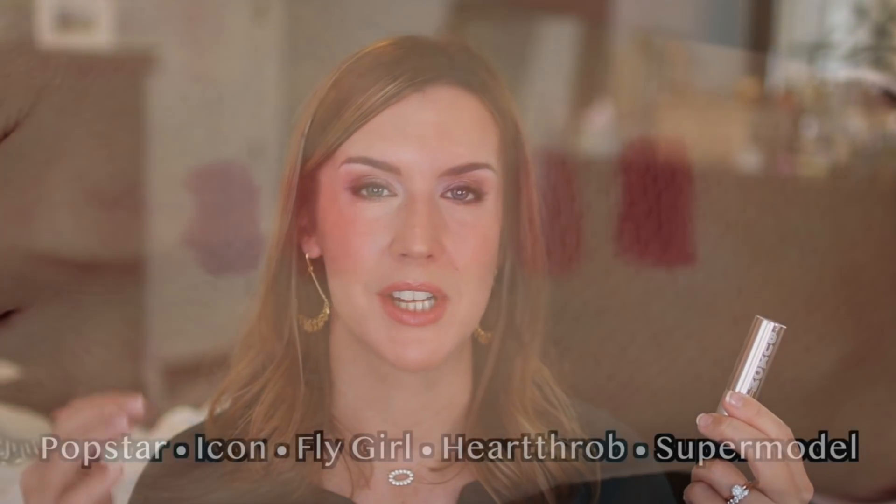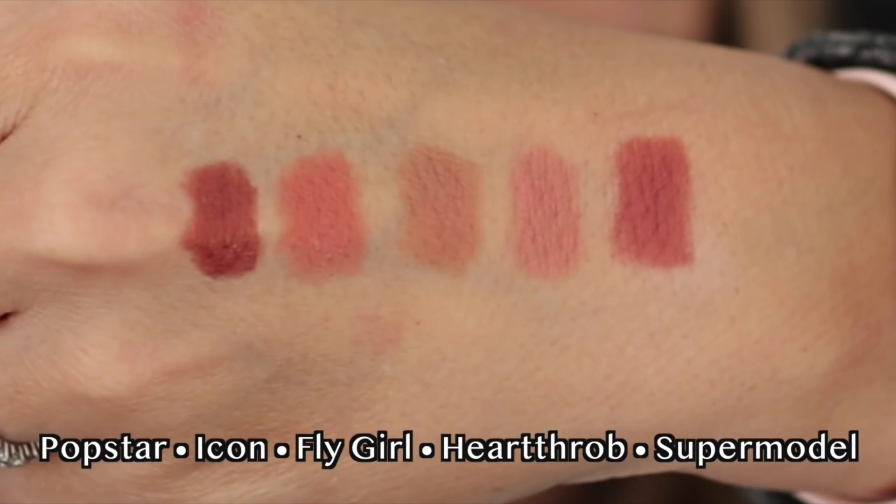I showed these Buxom Full Force Lipsticks in my recent underrated products video — I'll link that video because you can see the shades more in depth there. The one I have on today is called Supermodel. I just love the formula of these. They have that cooling sensation that Buxom lip glosses have, but it's not quite as strong. This shade in particular is a great neutral leaning towards pink but not too pinky. These do a great job of staying on for a decent amount of time while leaving your lips feeling moisturized, eliminating those vertical lip lines, and giving your lips a more plump, full look.